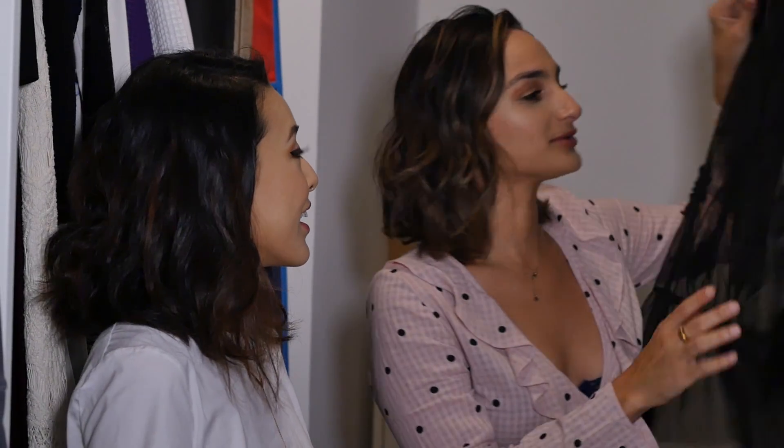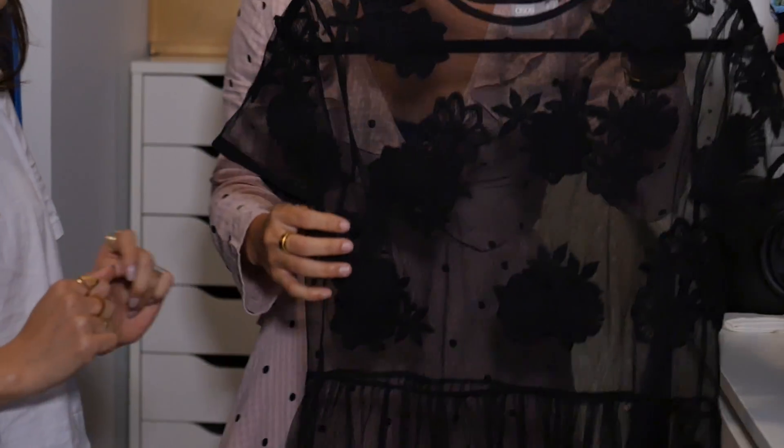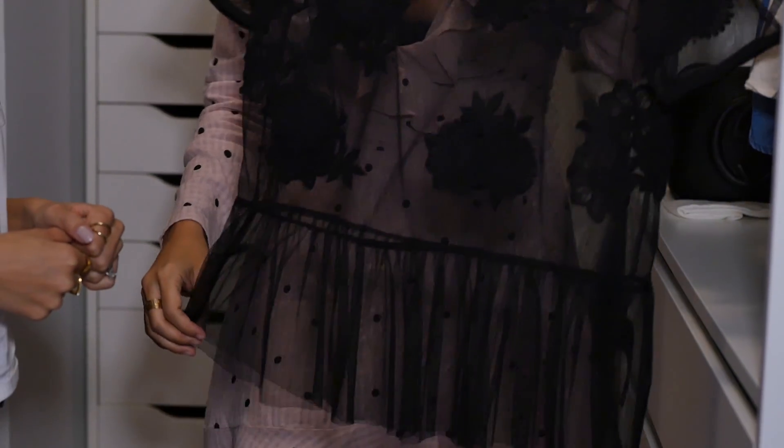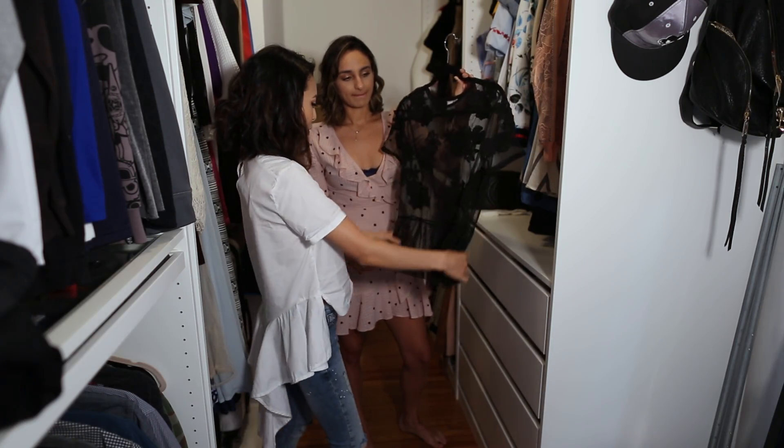This little top is so adorable. I love the sheer mesh thing going on right now. I'm so into this trend — the see-through sheer trend. I love it. And this one is extra girly because it has some embroidery and a little peplum edge.